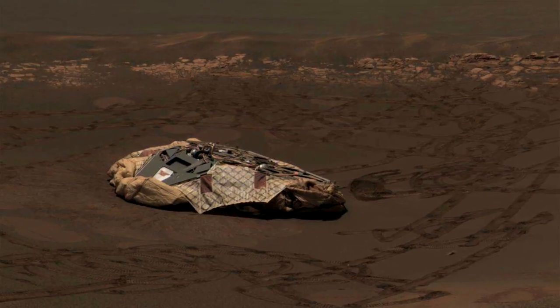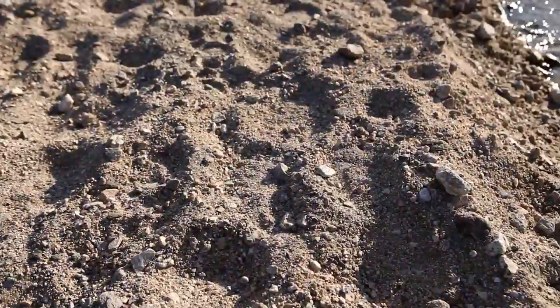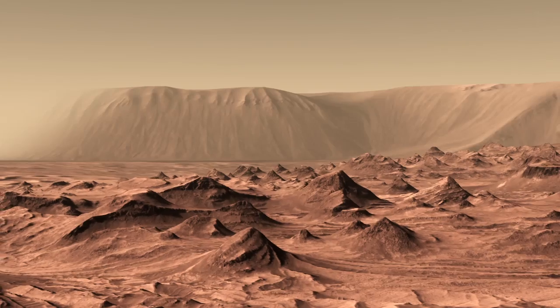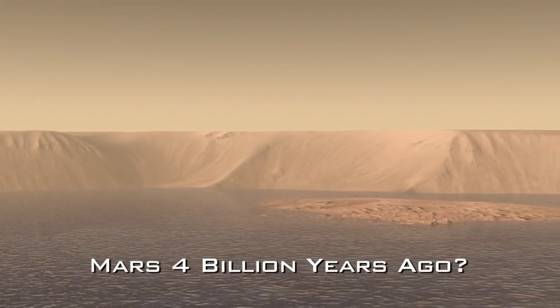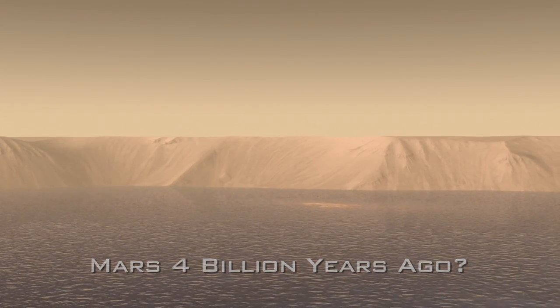We want to study the habitability of Mars. We want to really figure out if it was ever capable of supporting life, and the way we do that is to really follow the evidence of water on Mars. One of the most interesting things about Mars is that it's changed over time. What we see on Mars today is very different from what occurred in the distant past, and water is the real interesting thing that we're looking for — the history of water, how it's changed over time.